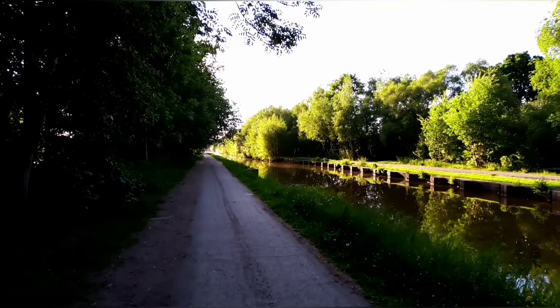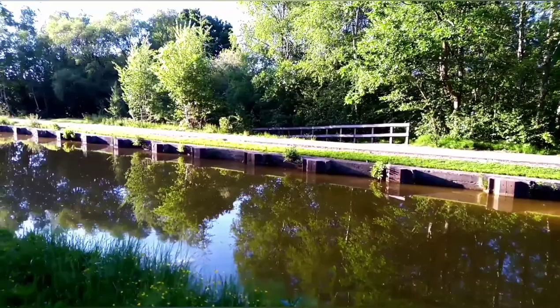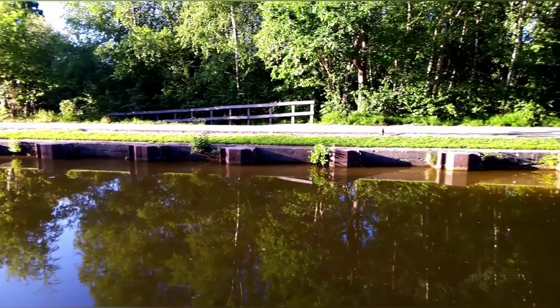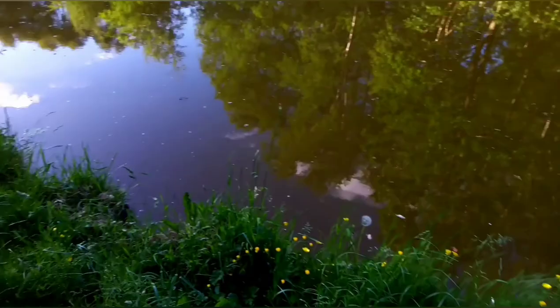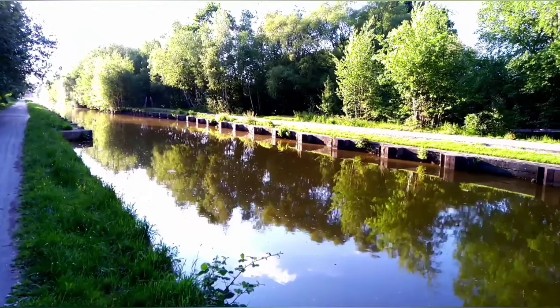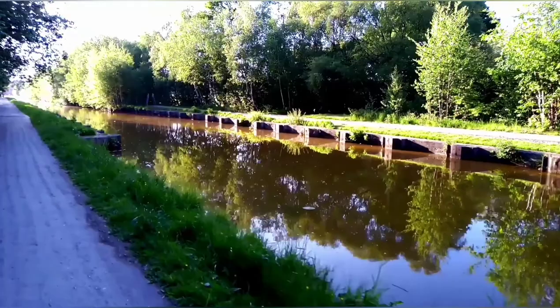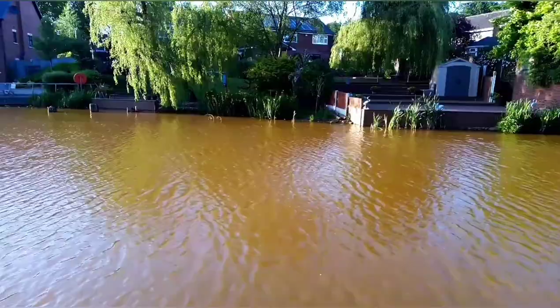The Barton Swing Aqueduct - it's a moveable, navigable aqueduct in Barton-upon-Irwell. It carries the Bridgewater Canal across the Manchester Ship Canal. The swinging action allows large vessels using the ship canal to pass through, and smaller craft - both narrowboats and broad-beam barges - to cross over the top. The aqueduct is the first and only swing aqueduct in the world. It's a Grade 2 listed building, considered a major feat of Victorian civil engineering. Designed by Sir Edward Leeder Williams, built by Andrew Handyside and Company of Derby. The swing bridge opened in 1894 and remains in regular use to this day.